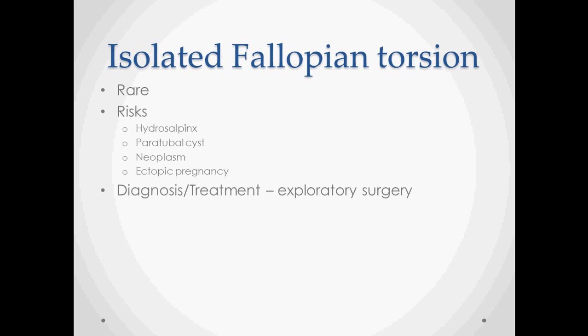Isolated fallopian torsions also happen and are even more rare. They have a similar pathophysiology where some kind of mass or lesion leads to torsion of the fallopian tubes. Hydrosalpinx, paratubal cysts, neoplasms, and ectopic pregnancy all increase the risk of fallopian torsions. These are most often diagnosed upon surgery — other diagnoses are excluded, and if there's a high index of suspicion, surgery is performed and that's when these are usually diagnosed. You can also see masses on imaging that might help lead to this diagnosis, but you'll never know until you get in there.